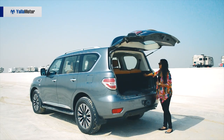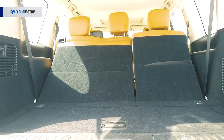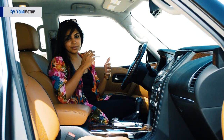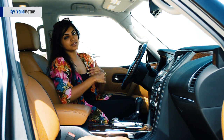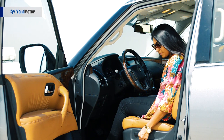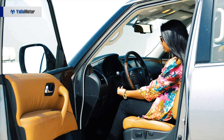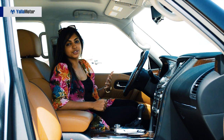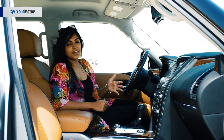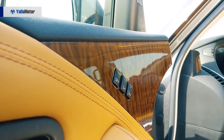The third row can be folded electronically with buttons — it's a slow process, but it doesn't have to be done manually. The second row comfortably seats adults, while the third row is better suited for kids. Seats can be adjusted automatically with a knob, and the steering can also be adjusted electronically. The interiors scream luxury, all thanks to wooden detailing along the center console, dashboard, and door panels.